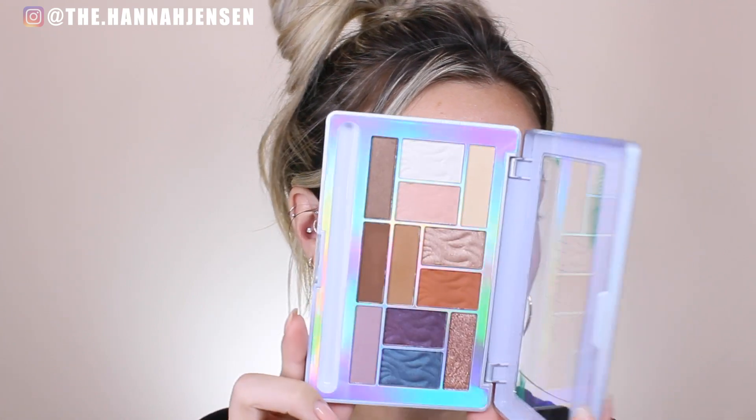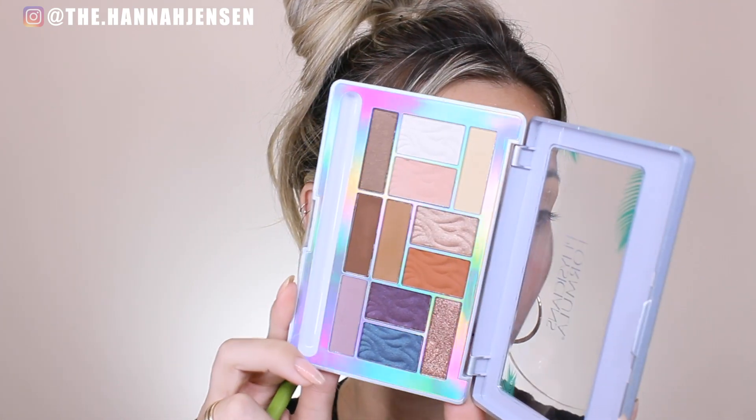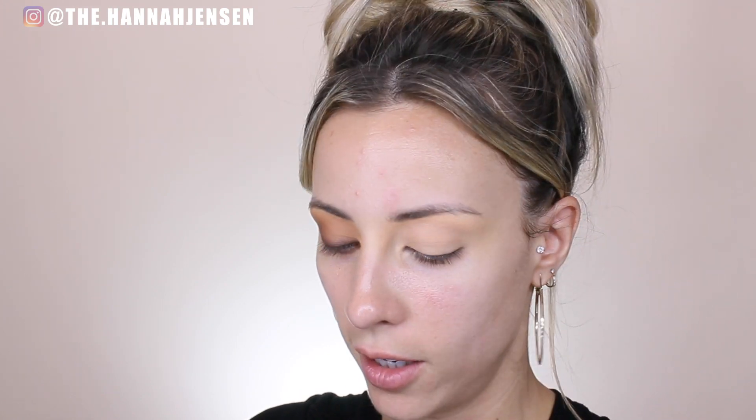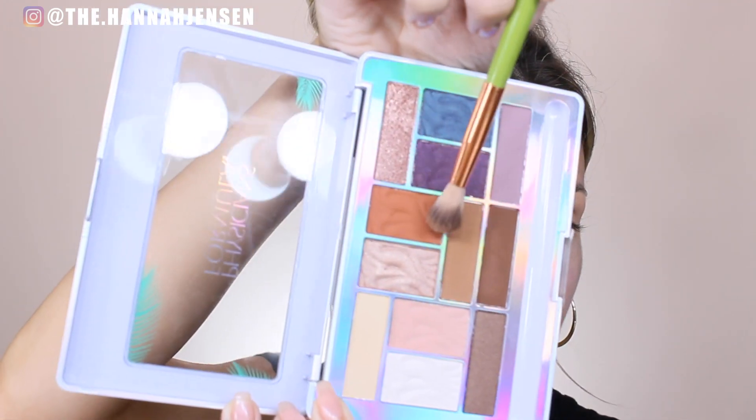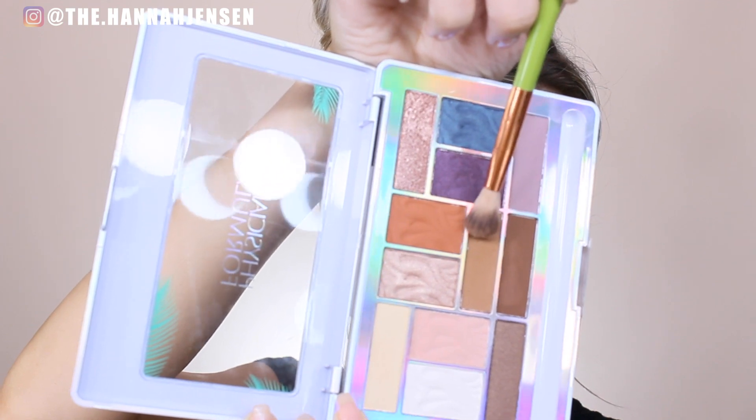It smells like vacation — it smells like coconut, so good. I've never used anything from Physician's Formula before. I feel like they're kind of expensive, but this palette was $9.99. I'm going to be using this shade called Sand Dunes. I've never used Physician's Formula before except now this palette, but I really, really like this formula. I was a little afraid of drugstore eyeshadows, but it's honestly really good and blends so nicely.